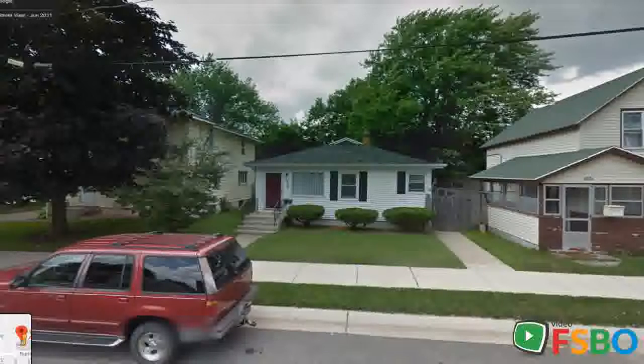Conveniently located less than three miles from downtown Grand Rapids, 7 miles to Rivertown Crossings Mall, and 11 miles to Gerald R. Ford International Airport.